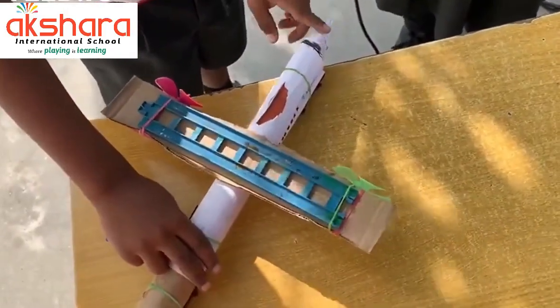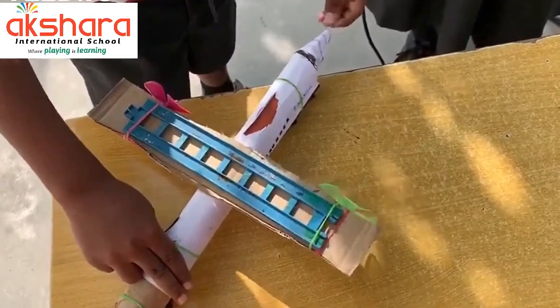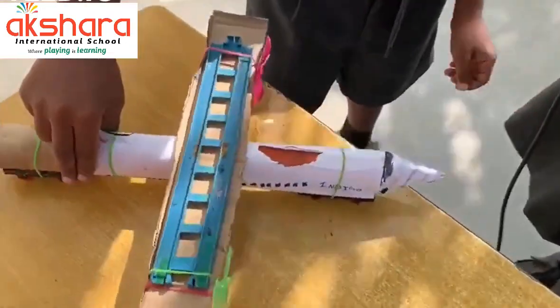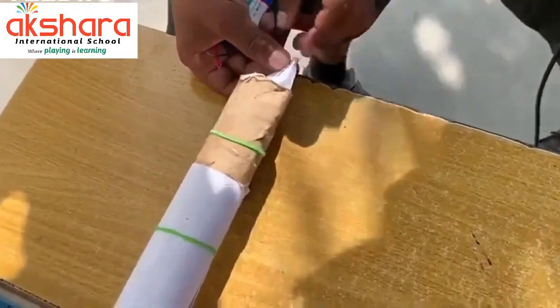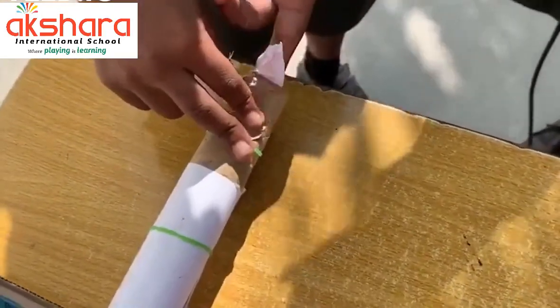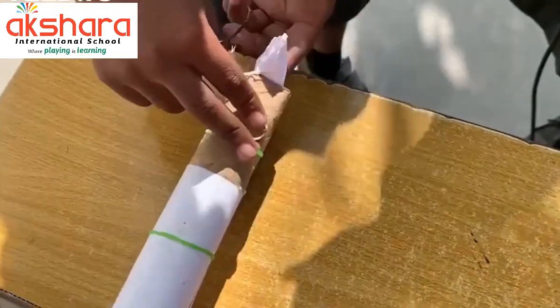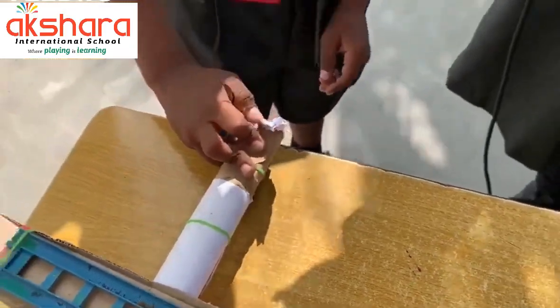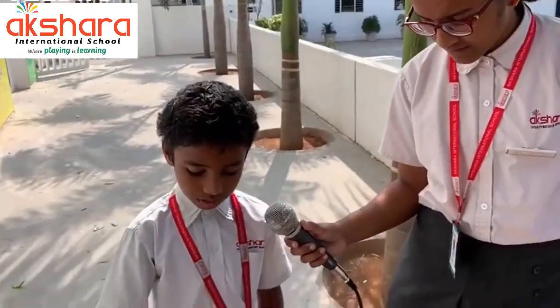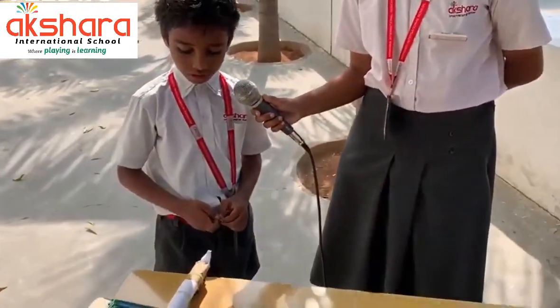This is called a fuselage, where the pilots can sit and there are hundreds of buttons. And there's another engine — not with fans, but a rocket engine — which helps the plane to fly straight or turn around.